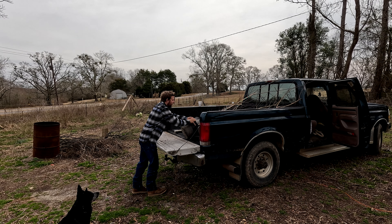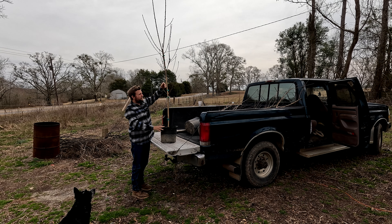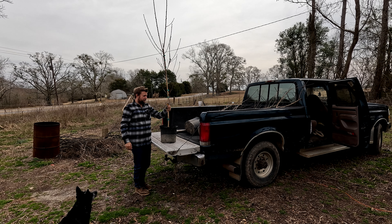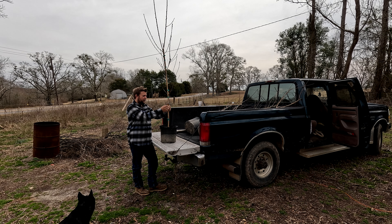I got two varieties of peach trees here. This one is the La Festival peach. It requires 450 chilling hours, freestone, large fruit with yellow flesh flecked with red. Trees are vigorous and productive. One of LSU's releases. Ripens third week in June.